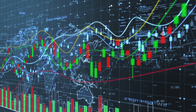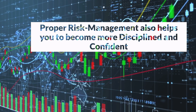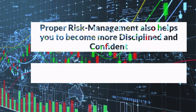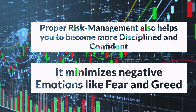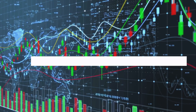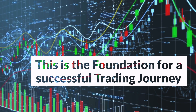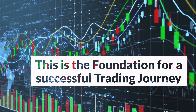Effective risk management not only protects your capital but also helps you trade with discipline and confidence. Emotions like fear and greed are minimized when you have a solid risk management plan in place. So don't overlook this vital lesson. Take the time to develop a robust risk management strategy aligned with your goals and risk tolerance. It's the foundation for a successful trading journey.